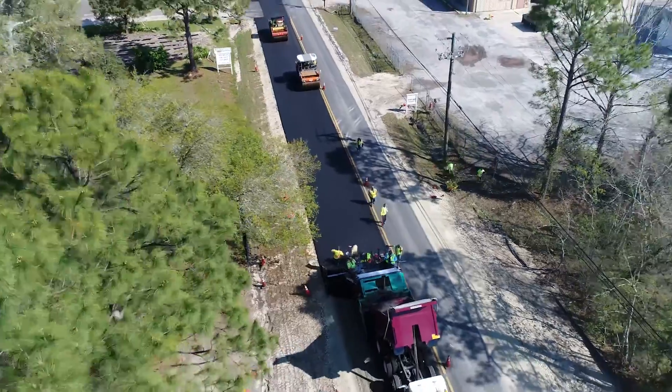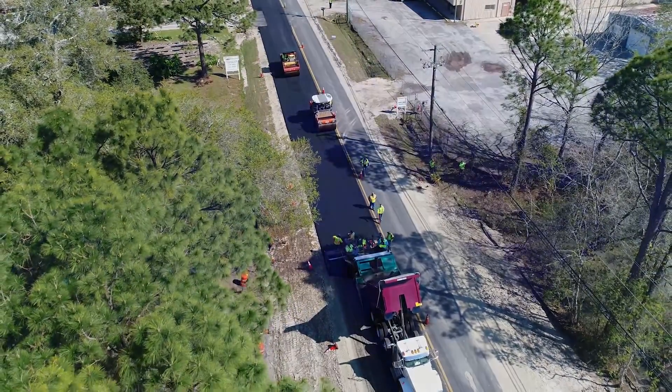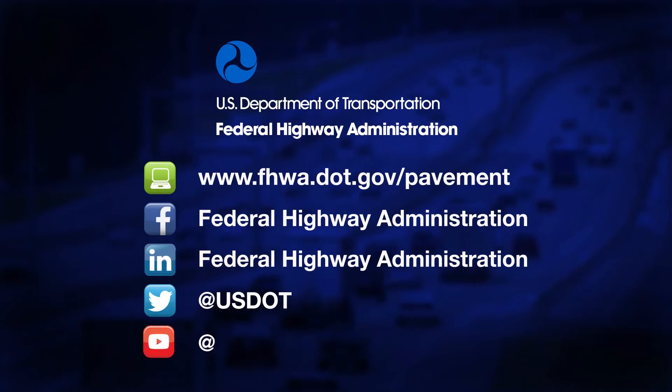For more information about asphalt best practices and emerging technologies, visit the Federal Highway Administration's website.